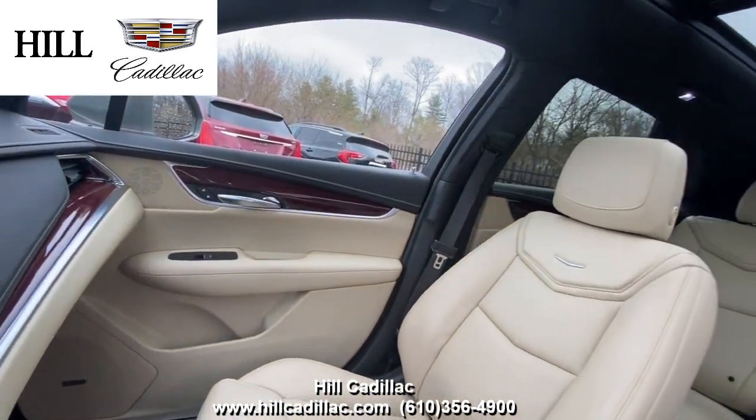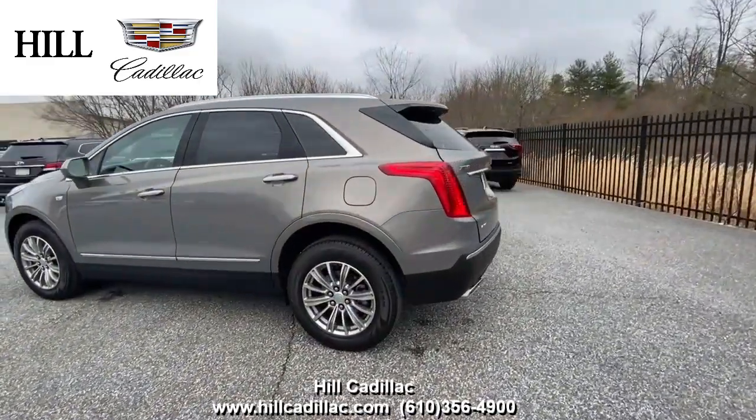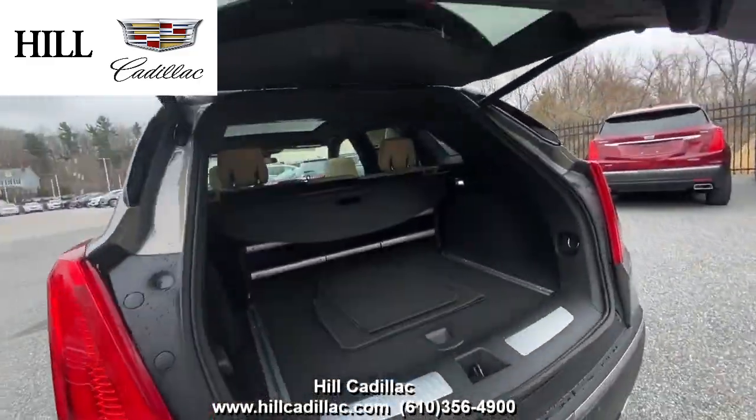This XT5 has side blind zone alert, forward collision alert, rear park assist, and more to keep you safe on the road. It also has heated seats, a heated steering wheel, a sunroof, and a lot more.